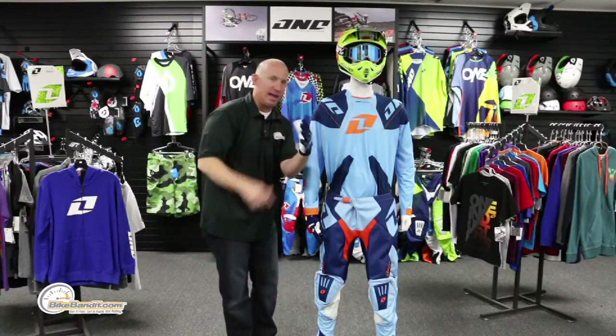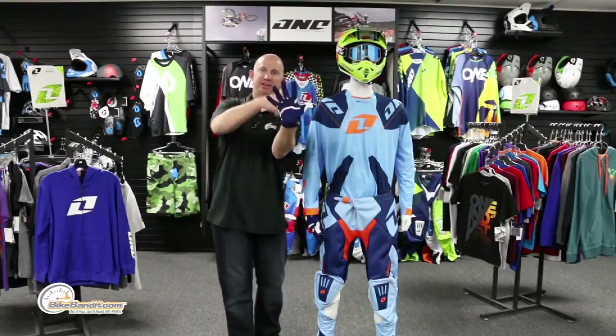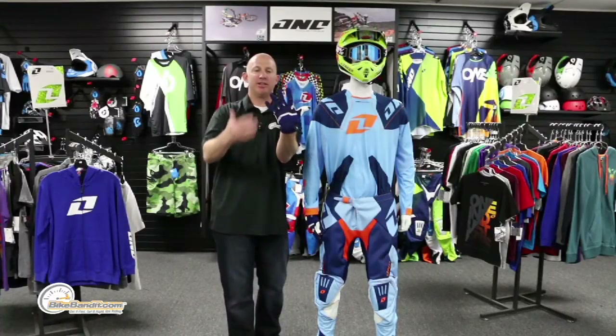The gloves come in five different color options, sized extra small through 2X — they give you a wider size range because hands vary quite a bit.